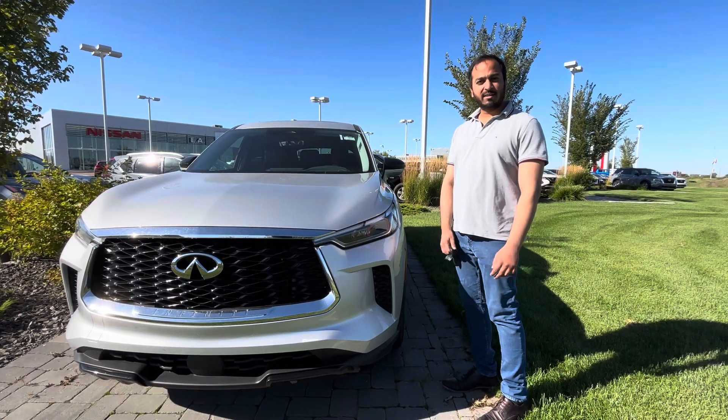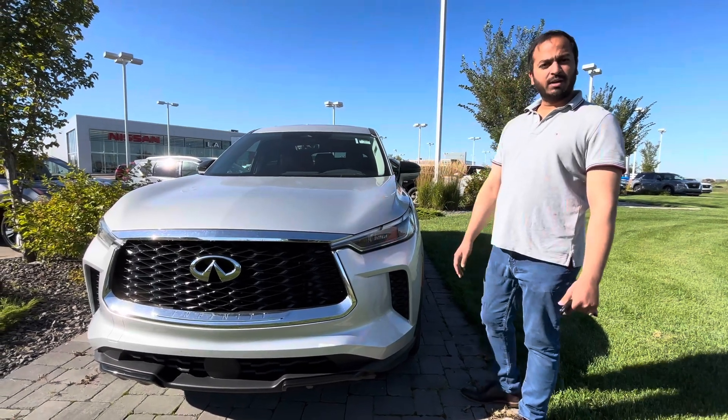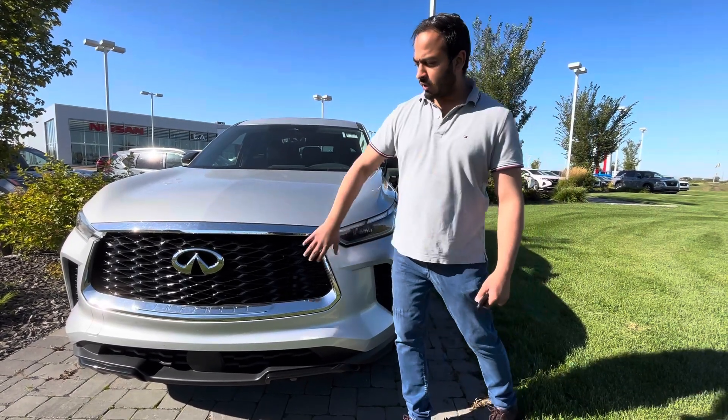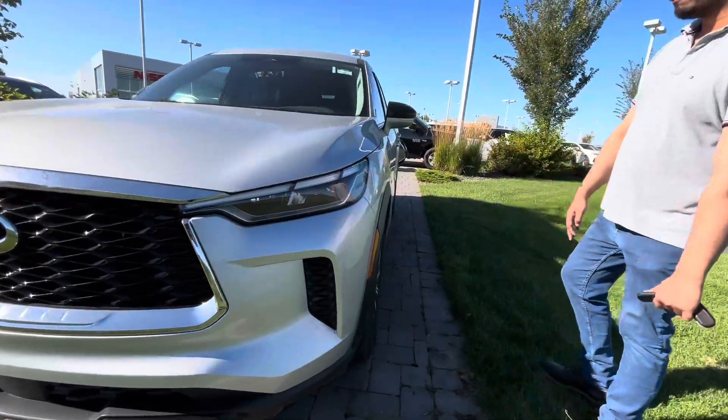Under the hood you are looking at a 3.5 liter V6, so it does come with all that power and the good fuel efficiency that you're looking for. Beautiful signature Infiniti front grille, and you have your sharp blue headlights as well in the front.